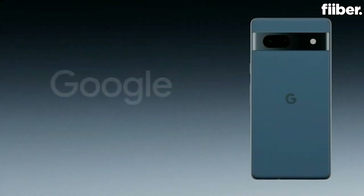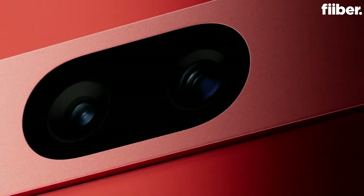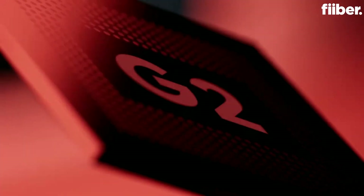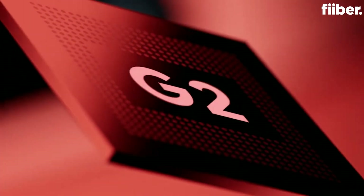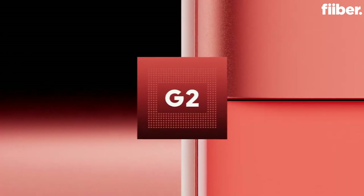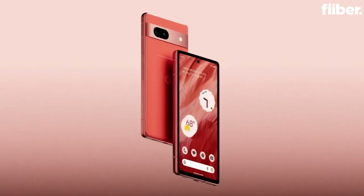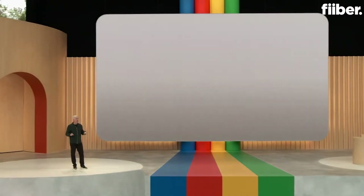We're completely upgrading everything you love about our A series with the gorgeous new Pixel 7a. Like all Pixel 7 series devices, Pixel 7a is powered by our flagship Google Tensor G2 chip, and it's paired with eight gigabytes of RAM, which ensures best-in-class performance and intelligence. Pixel 7a is available today starting at $499.